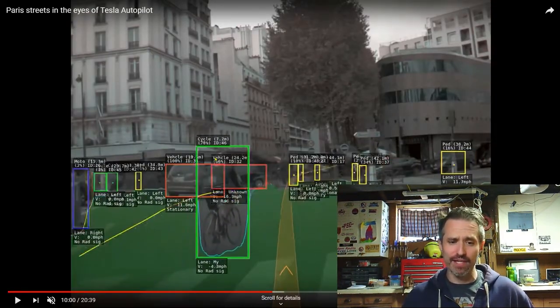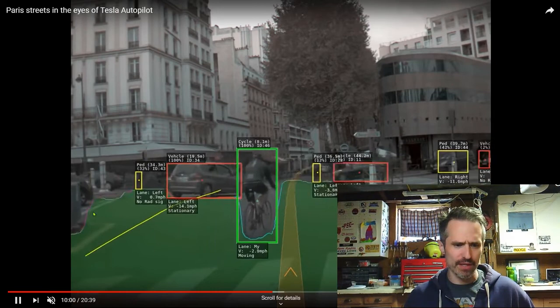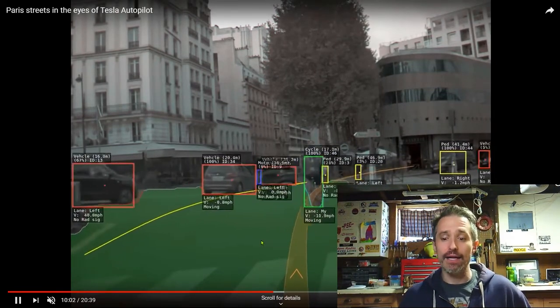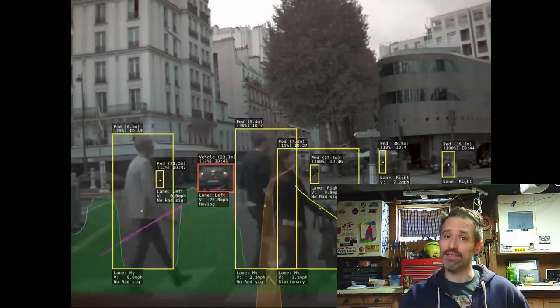It knows it's a bike riding. It can even tell the difference between a bike and a motorcycle. It does all this through different sensors.